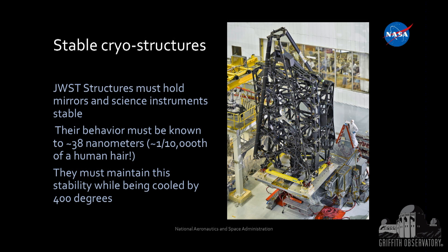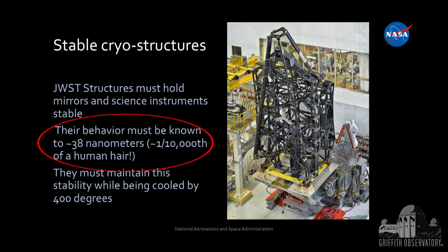The backplane — the structure behind the telescope — is made of a carbon composite material laid up in thin sheets with epoxy. It's incredibly strong and very light, and its behavior as it changes temperature is very well calibrated. We have to know how it will change to a fraction of a human hair, because that affects the image we get back from the telescope.